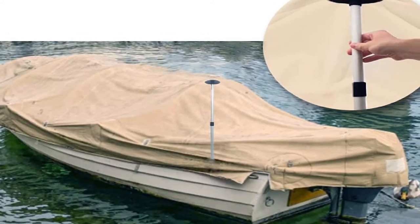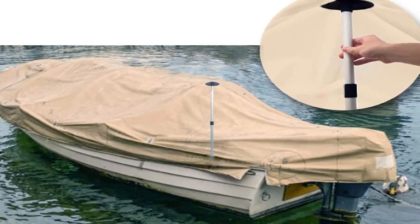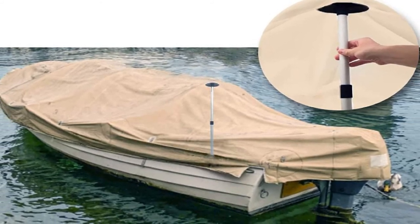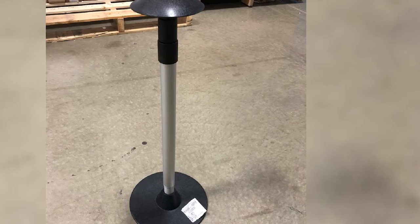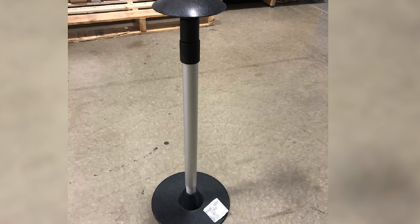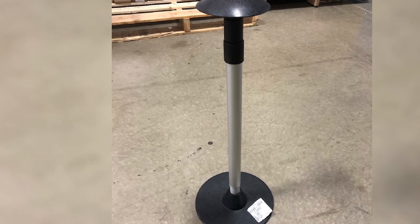This pole has very solid craftsmanship. The base and cap are crafted using ABS material. The top portion of the pole allows extra support straps for more stability, though the extra straps are not included in the kit. It is quite easy to store during the boating off-season.